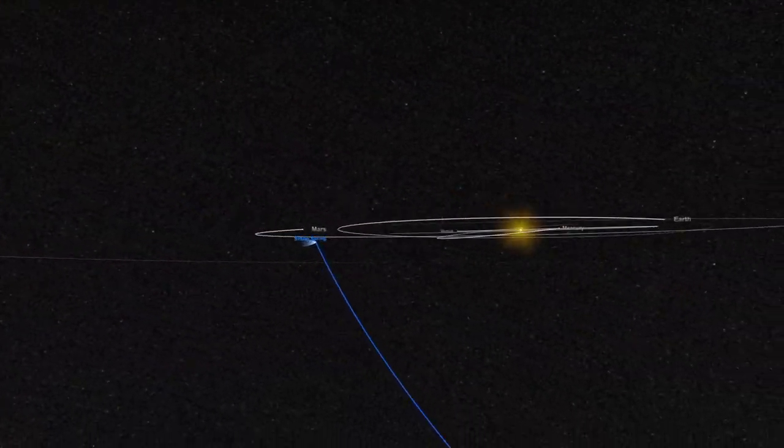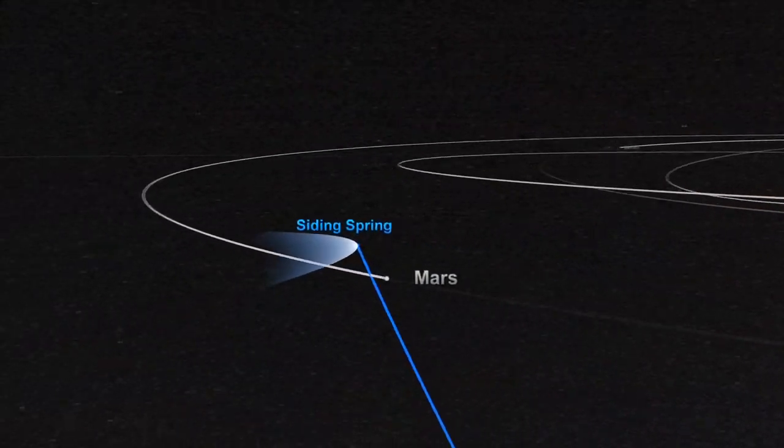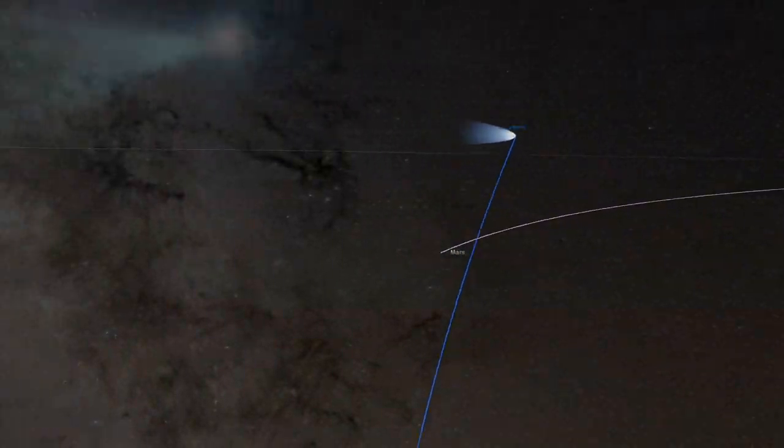What makes Comet Siding Spring so special? And will we be able to see it? Comet Siding Spring, like most of its siblings, resided in the outer reaches of the solar system. But about a million years ago it started to drift slowly and invisibly at first into the inner solar system. When we humans first noticed it about a year ago, we realized it was on a near direct collision course with Mars.